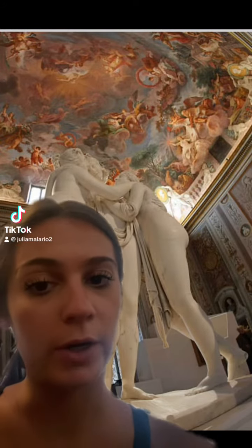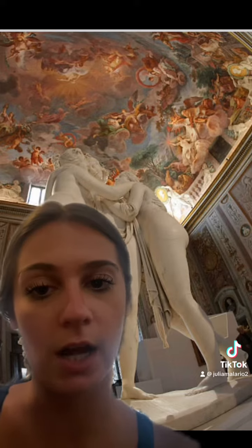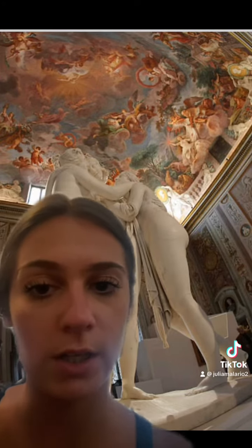This piece of art is called The Three Graces and it's located in Rome, Italy in the Borghese Gallery. The artist is Antonio Canova and he was Italian.